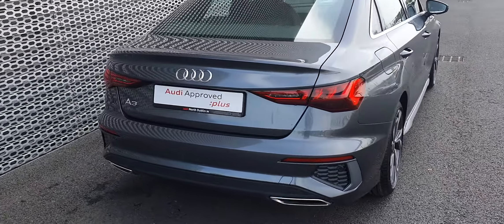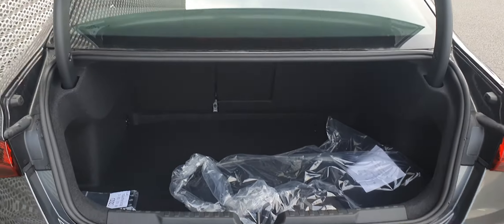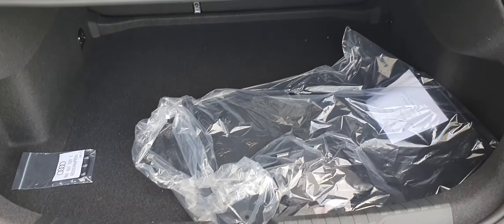It has rear parking sensors. In the boot there's a nice size boot. The rear seats all fold down and there's plenty of room underneath for a spare tyre.